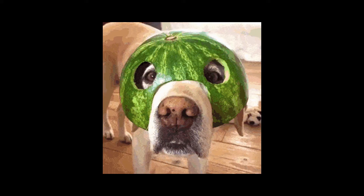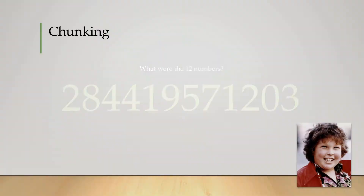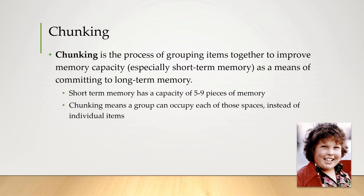Back to those numbers — see if you can say them out. Chances are you did a little better, and that's because you did something called chunking. Chunking is the process of grouping items together in order to improve memory capacity. It's a way of overcoming the limit of five to nine pieces of information by creating groups that occupy each of those spaces instead of individual items.